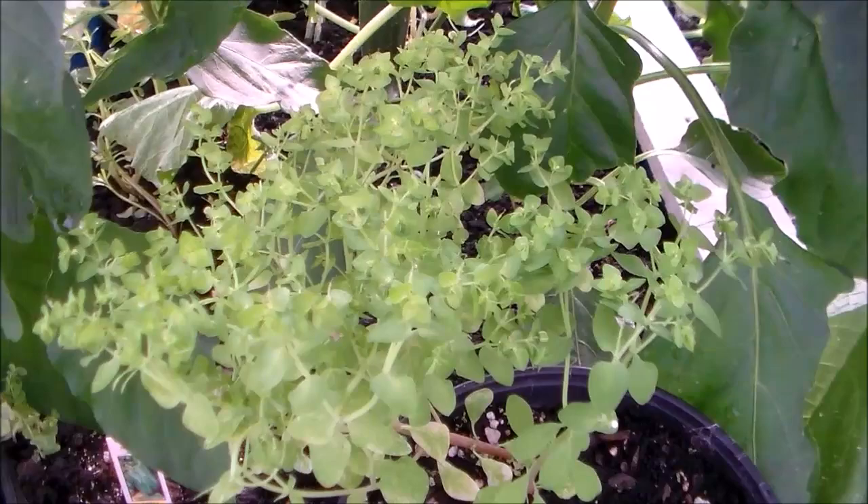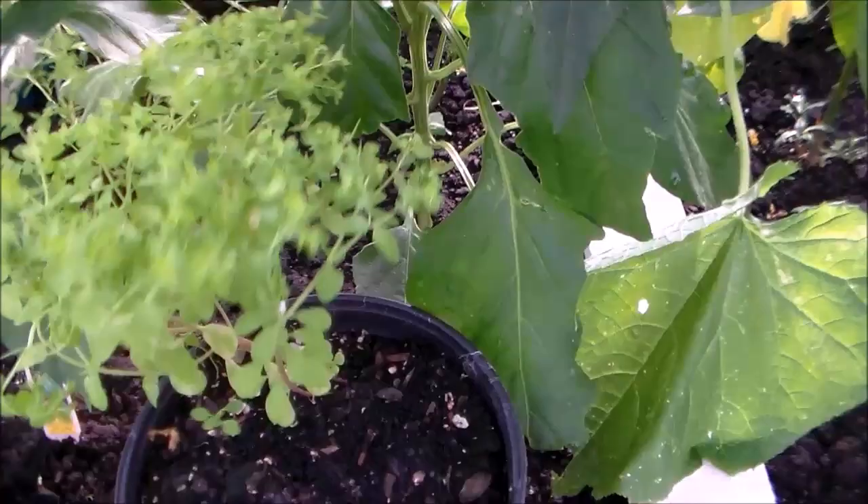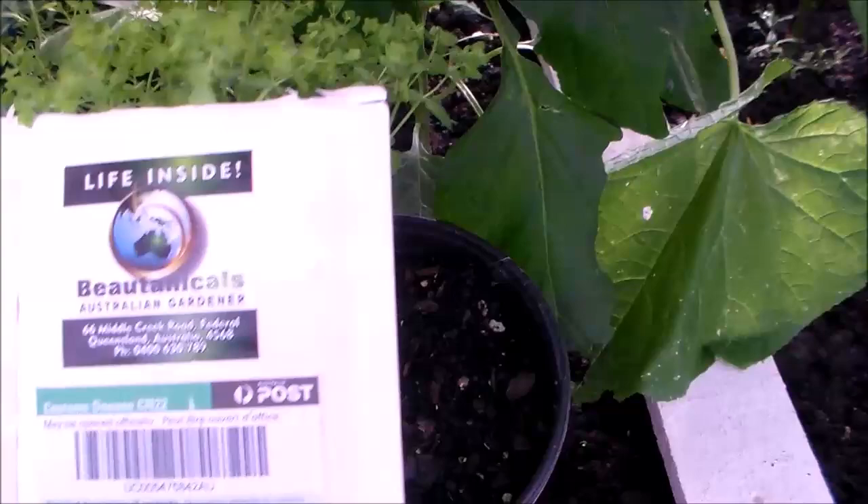It is an amazing plant and I'm trying to get it propagated. I'm giving it to all my friends, trying to get them to grow the plant. You can't buy it here.